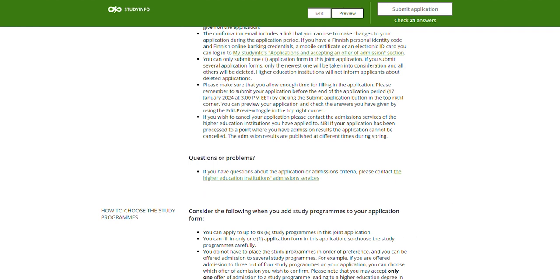On the top right corner you can see how many fields you need to fill before your application is complete. You may be asked to answer similar questions several times if you are applying to more than one program. Please make sure you answer all the questions.